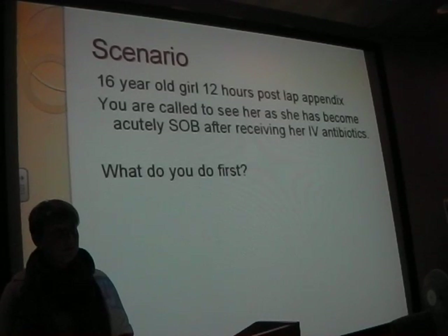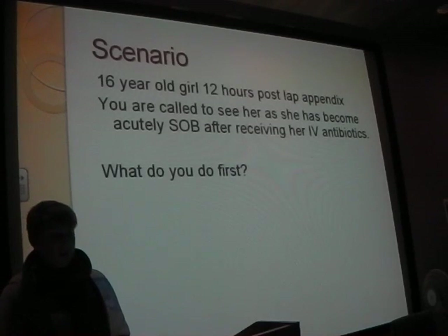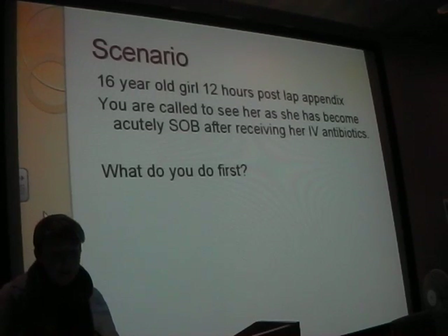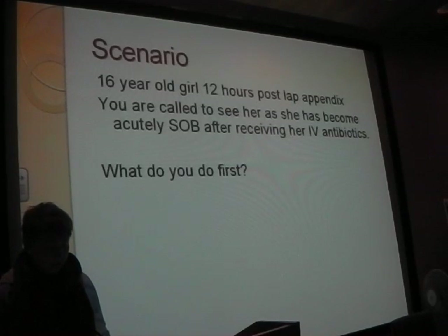How much? Someone say it again - 500 mils? She's a 16-year-old girl. What else do you think you need to be doing on the C assessment stuff? You're giving fluid - anything else you want to be monitoring? Urine.